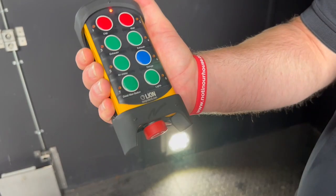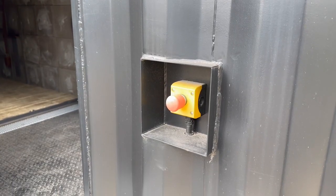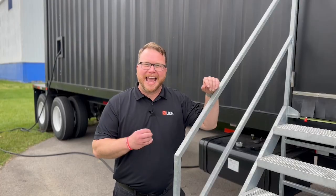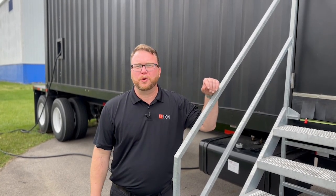There is an emergency stop on the wireless remote control and on every doorway and entry into the system as well. These systems are modular enough that we can install them on a mobile chassis so they will be able to be transported from site to site.